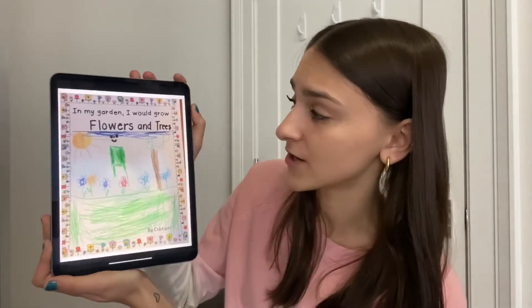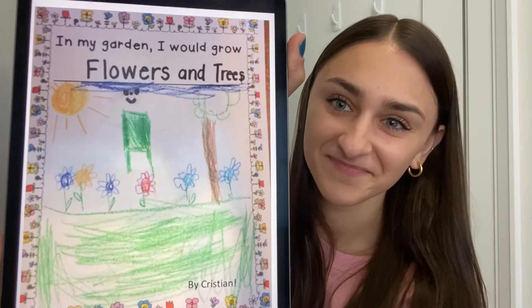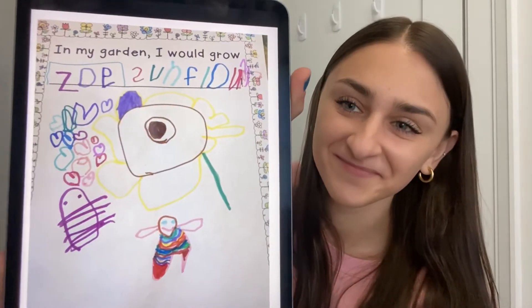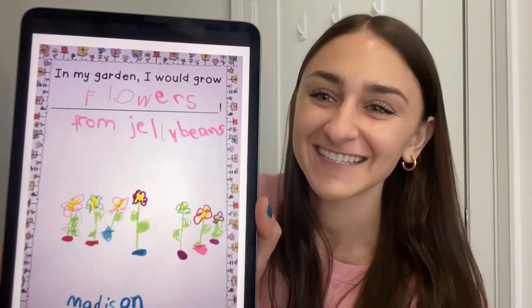In my garden, I would grow flowers and trees by Kristen. In my garden, I would grow sunflowers by Zoe. In my garden, I would grow flowers from jelly beans by Madison.